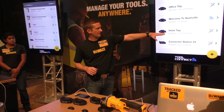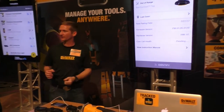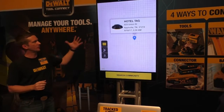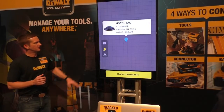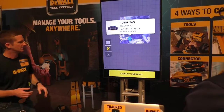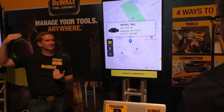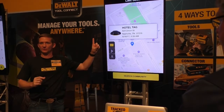To show what happens when something is out of range — if I select the hotel tag that's out of range and click last seen, it pulls up a map. Switching to satellite view, you can see the date and time of the last sighting — in this case this morning at the Sheraton Hotel where I was staying. This would indicate where you were at that time. Maybe if you're a service truck going between sites and you left some tools somewhere, you'd have that last location recorded.